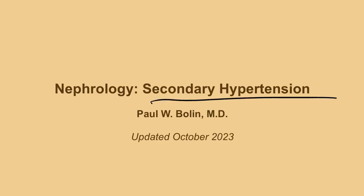Hello again everybody. We're going to talk here about secondary hypertension. If you haven't watched my video yet on primary or essential hypertension, I would strongly recommend that you go back and do that, because this is going to sort of presuppose that you have that knowledge.